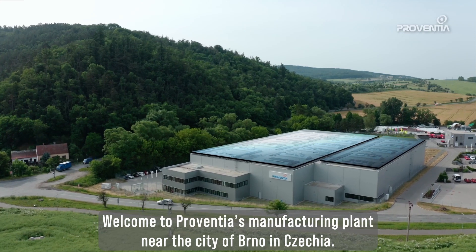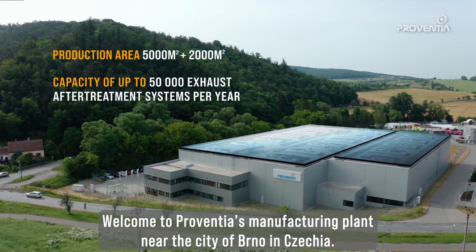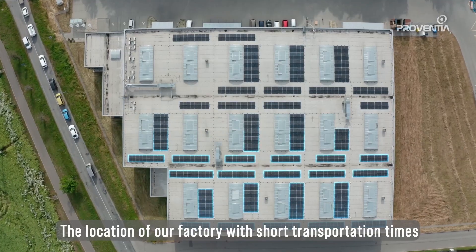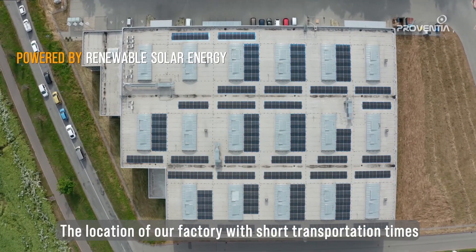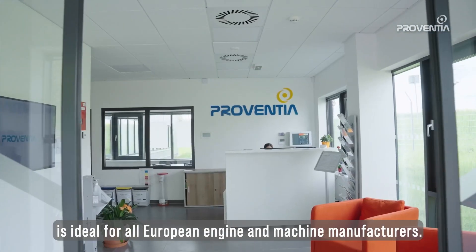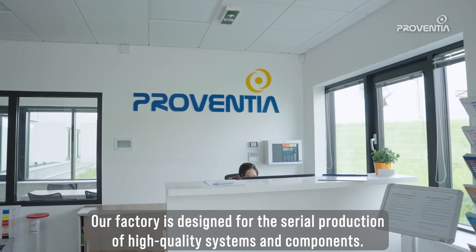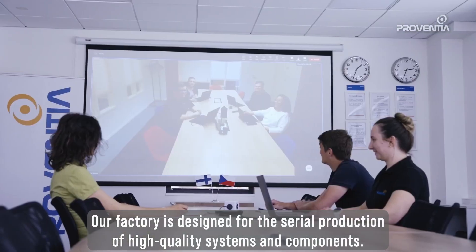Welcome to Proventia's manufacturing plant near the city of Brno in Czechia. The location of our factory with short transportation times is ideal for all European engine and machine manufacturers. Our factory is designed for the serial production of high quality systems and components.